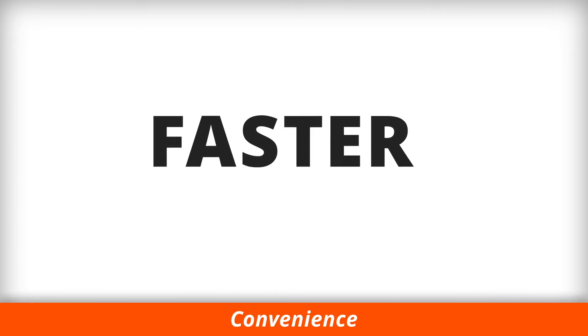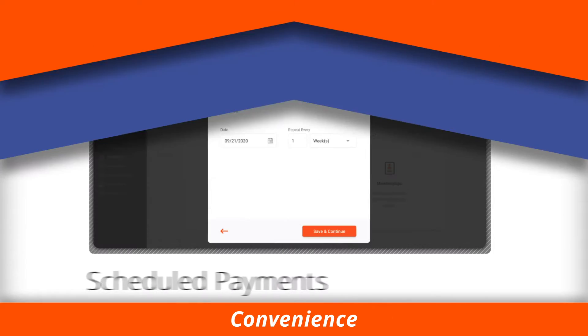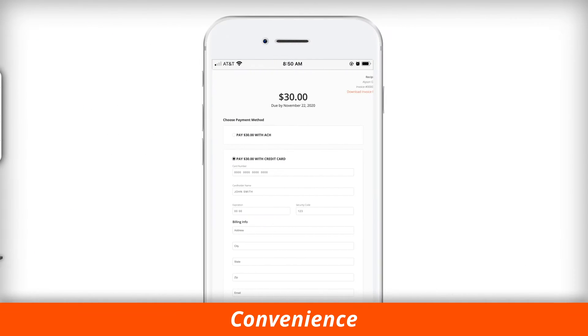Get paid faster and easier using credit card and ACH payments. Set up scheduled payments, offer recurring memberships and installment plans, and give customers the option to add a tip.